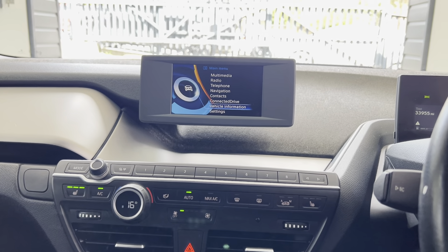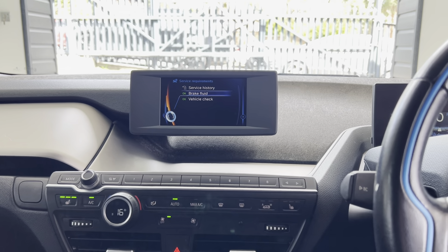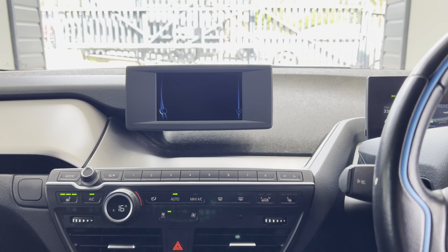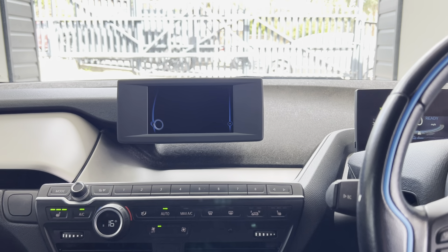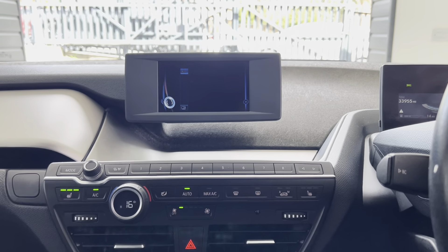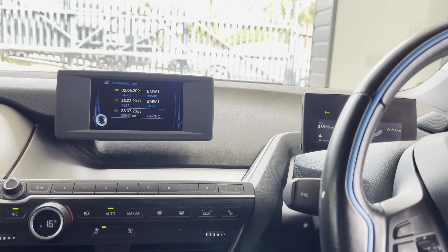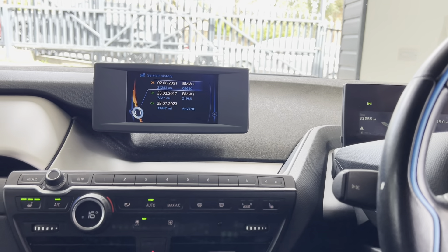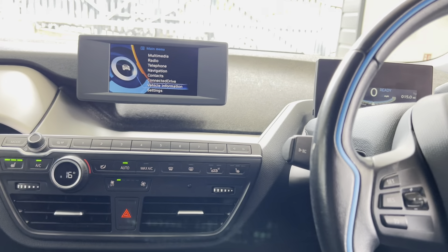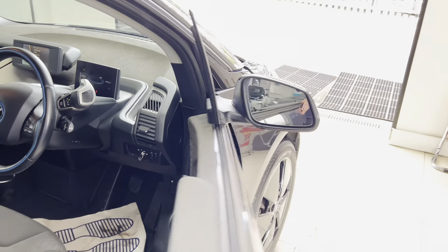Despite the fact that the petrol engine doesn't do any mileage - because it is a generator - it still does require servicing. This one isn't due a vehicle check until April 2025. A service and oil change on the little petrol generator have just been carried out. Servicing works on service years rather than mileage, because it doesn't do mileage in the sense that you would expect from a normal petrol engine car.